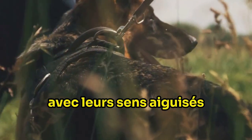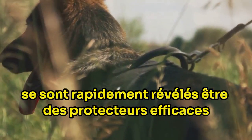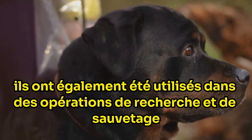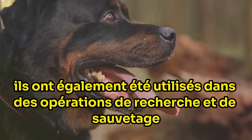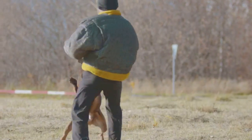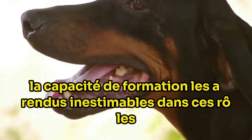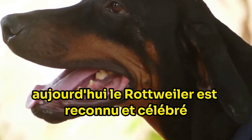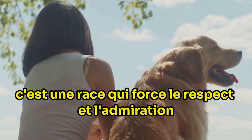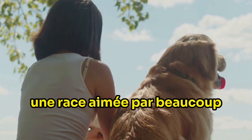With their keen senses, formidable strength and unwavering loyalty, Rottweilers quickly proved themselves to be efficient protectors. They were also used in search and rescue operations, police work and as guide dogs for the blind. Their versatility, intelligence, and trainability made them invaluable in these roles. Today the Rottweiler is recognized and celebrated for its versatility, intelligence and loyalty. It's a breed that commands respect and admiration, a breed that's loved by many.